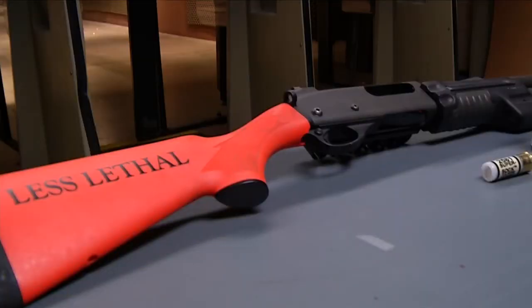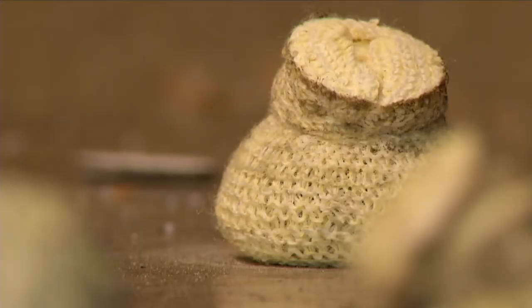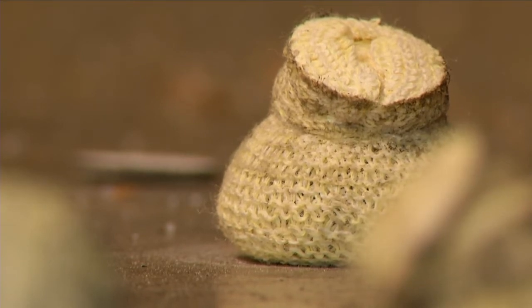Most of the time, a beanbag gun is used when officers have time to assess a situation. It's not something one officer would pull out and use by themselves. An operational plan would be put in place with a team of officers, including officers prepared with deadly force if the beanbags don't work. RPD tells me they typically use a beanbag gun maybe a dozen times a year, but having them in every car may give them the opportunity to use them more often — they'll no longer need to wait for a car that has one or pass off keys during an ongoing situation.